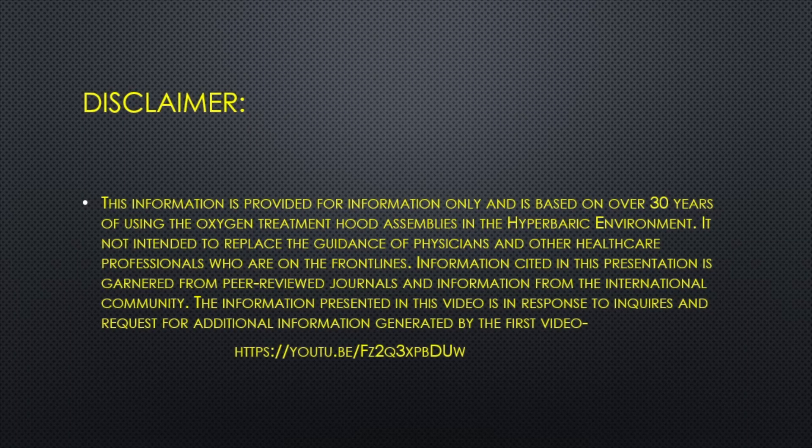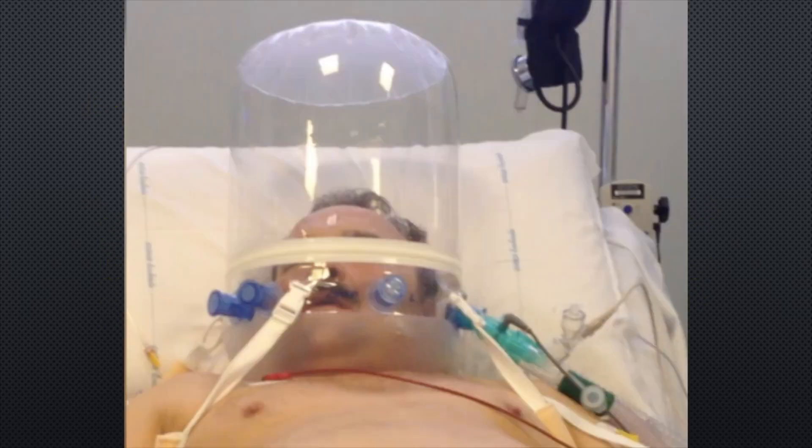This is my disclaimer. The information presented here is to be taken as suggested guidance only. This oxygen treatment hood has been in use in respiratory care in the international community for 20 years.